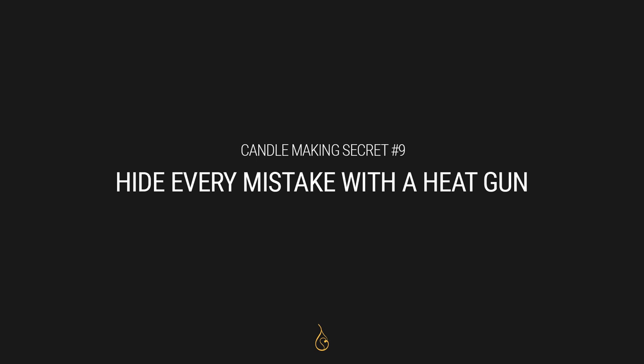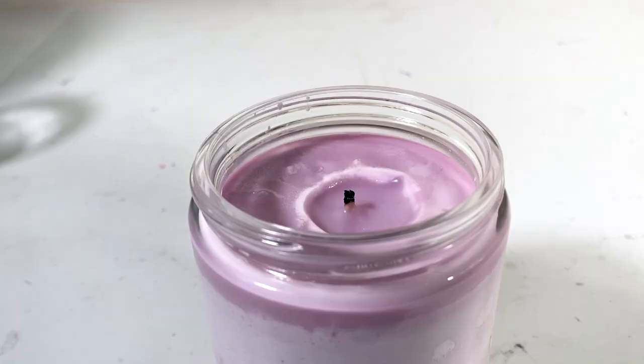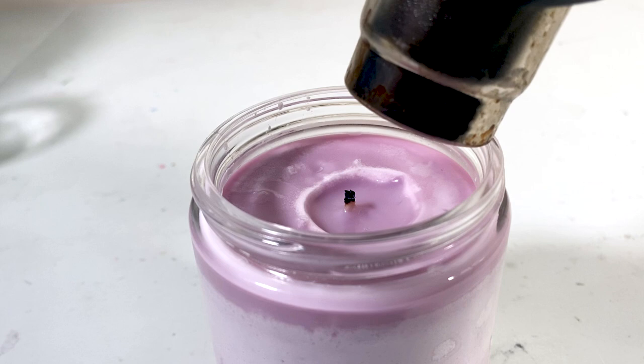Secret number nine is I hide every mistake with a heat gun. Heat guns are a versatile tool that every candle maker should have in their shop. They help you preheat containers, melt down tops, and handle a lot of different tasks. I make a lot of soy wax candles, and soy wax candles can come out bumpy or look weird — sometimes things go south and need a facelift. A heat gun lets me flatten out the top instead of remaking the entire candle or tossing it out. The heat gun has saved my bacon more than once.